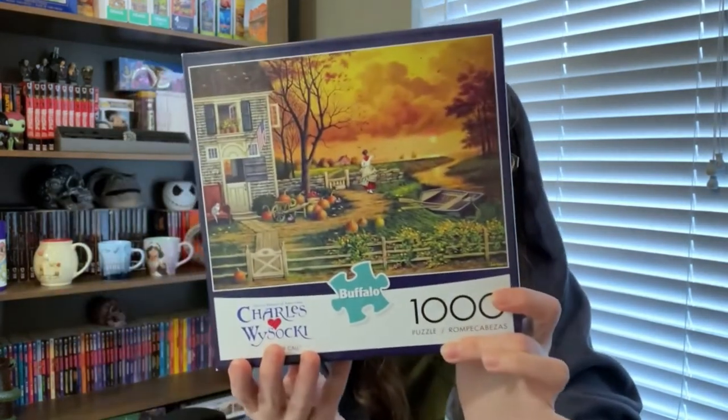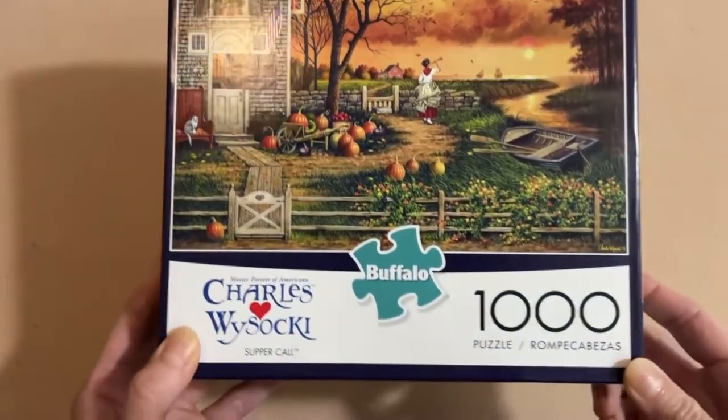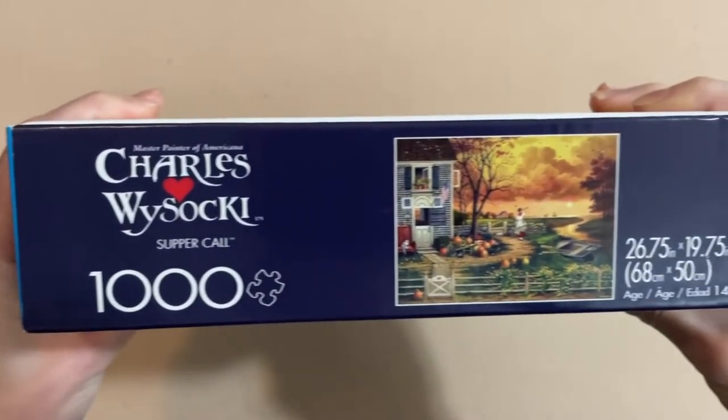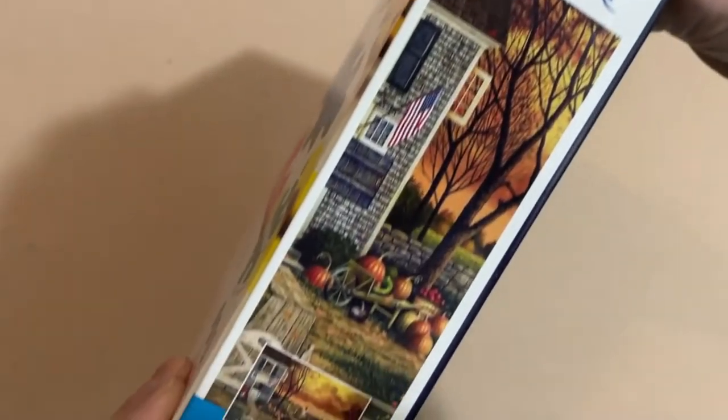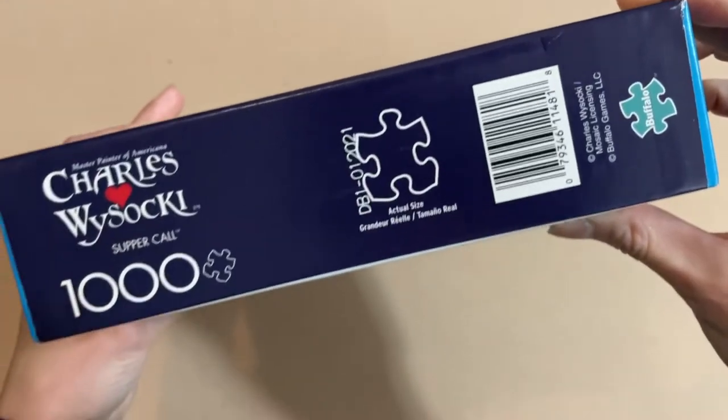The first puzzle I'm sharing today I picked up from eBay for $13.60, though I later saw it on the Buffalo website for $7.95 — could have saved a few bucks. Anyway, this one is called 'Supper Call' from the Charles Wysocki collection. He's known as the master painter of Americana. It's a 1000-piece puzzle that will be 26.75 by 19.75 inches when completed.